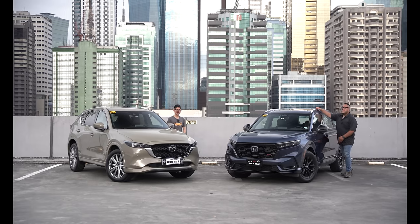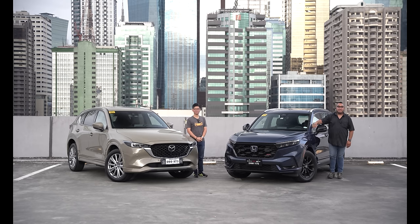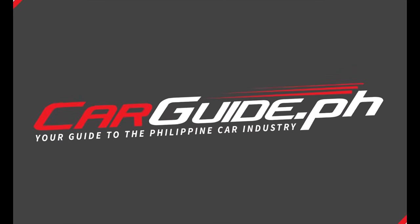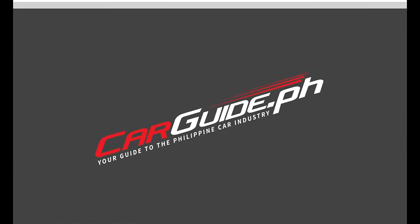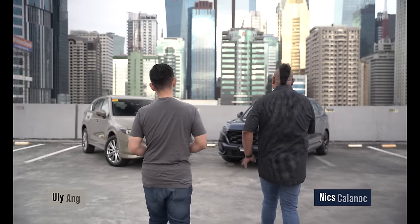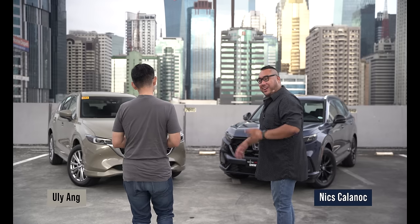This is the Mazda CX-5. And this is the Honda CR-V. You're watching CarGuide.ph. After stroking the YouTube algorithm with that mundane intro, we can now talk about the cars.